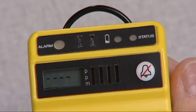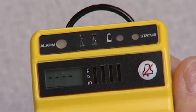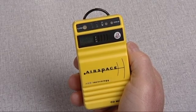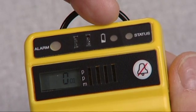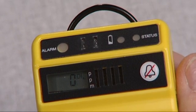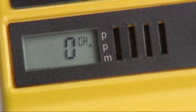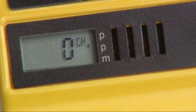Within seconds, it's up and running, constantly sniffing the air and updating its reading every four seconds. The front of the unit is very simple. The status light lets you know the unit is operating perfectly. The battery light lets you know if it's running low on juice. The alarm light gives you a visual indication that there's dangerous gas present — red for CO, orange for methane. The LCD display tells you the level of CO or methane, and it automatically looks for both gases.